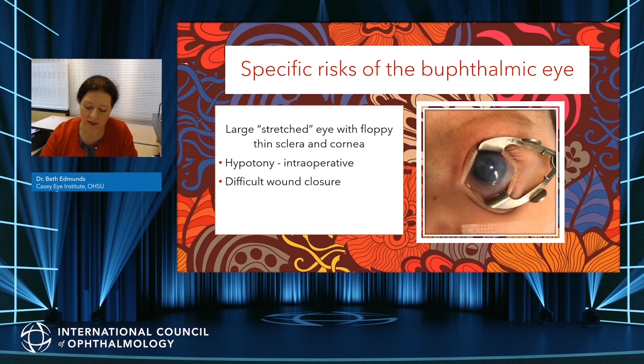Furthermore, incisions in these abnormal globes do not self-seal, and suture tracks from spatulated needles may leak — which these eyes do not tolerate well. Tissues may be friable and scarred, contributing further to the difficulty of suture closure. The effects of buphthalmus and previous surgeries also result in distorted architecture and landmarks, which is especially relevant when identifying structures such as Schlemm's canal and the ciliary body, which may be crucial to specific procedures.